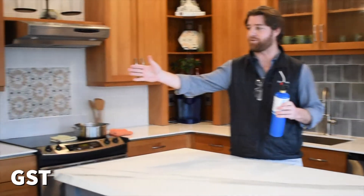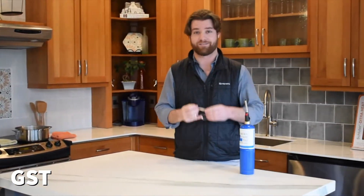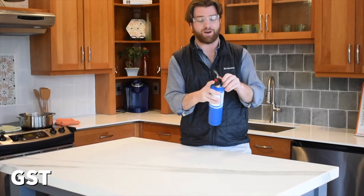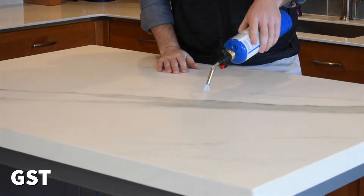Now, before you say to yourselves, whoa, Chris, you're in a live showroom with an open flame — don't worry. We took safety precautions with Matt here with the fire extinguisher and of course, safety goggles. Careful, not carefree. So I'm going to light the torch and expose the countertop to the open flame.